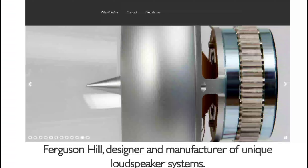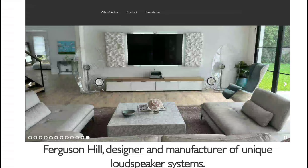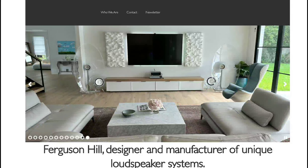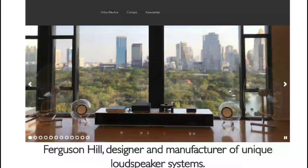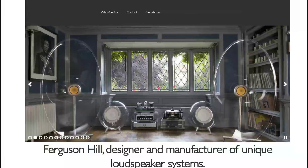Ferguson Hill will also offer a Jet Stream bass amplifier, which can work separately with the unit if you wanted. This model is going to be priced at nine thousand, nine hundred and fifty pounds — in dollars, that's twelve thousand, six hundred and twenty dollars.